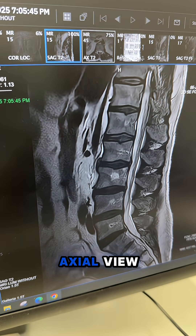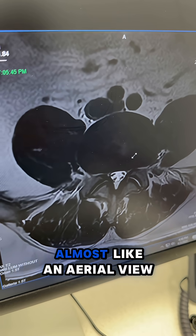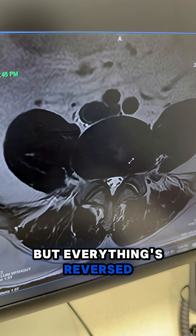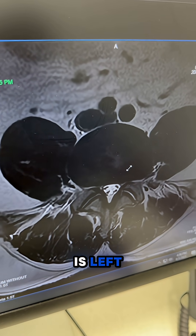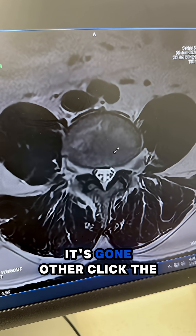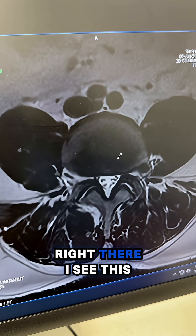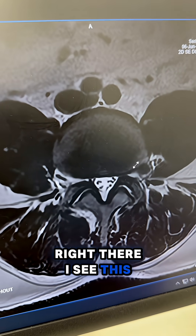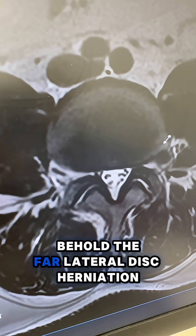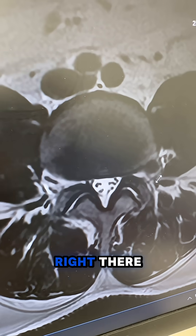So then I go to the axial view — you're looking down into the spine almost like an aerial view, but everything's reversed: left is right and right is left. And right here, one click it's gone, other click the other way you don't see it, but right there — I see this. Behold, the far lateral disc herniation.